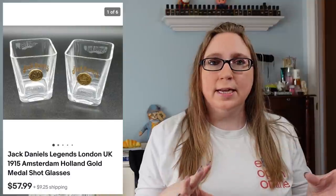Next item we have is a set of two Jack Daniels shot glasses — this one was for London and Holland. I'm pretty sure these ones didn't have boxes, because we have sold other ones of these specific ones in the past, but those had boxes and these ones did not. Lotted those together and those sold for $57.99.